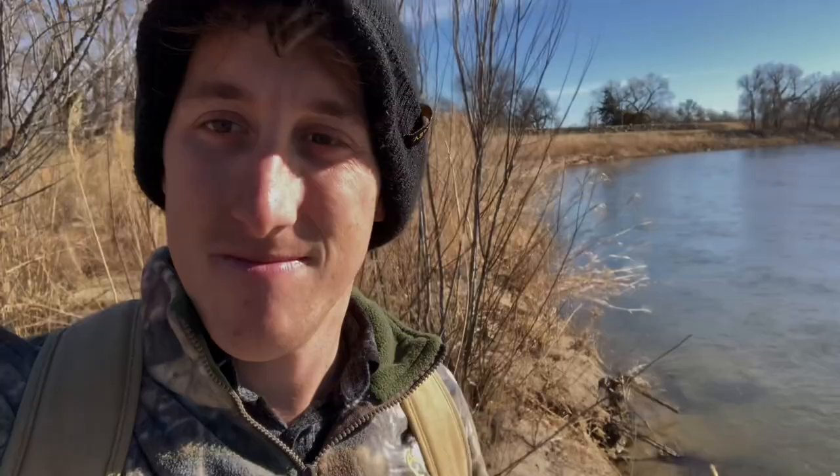The real highlight of today though is these tacos, which are amazing. Shout out to tiny little Mexican restaurants in the corner — fantastic food.